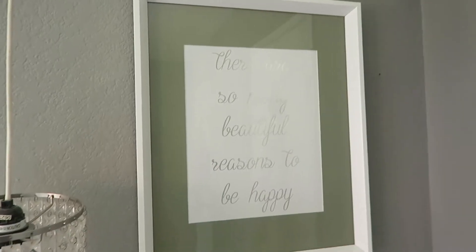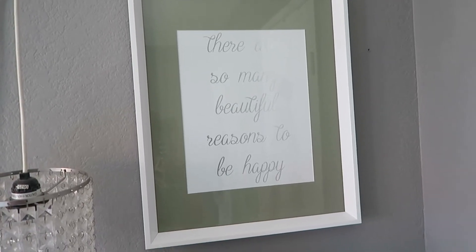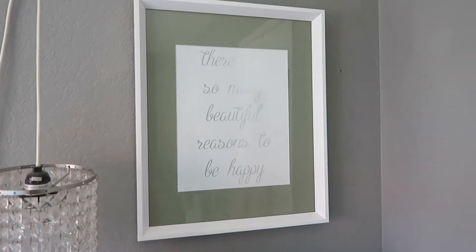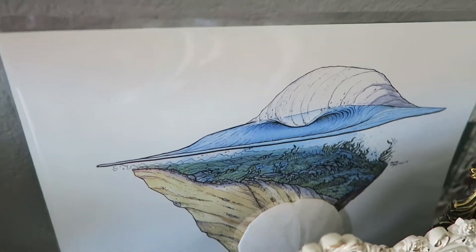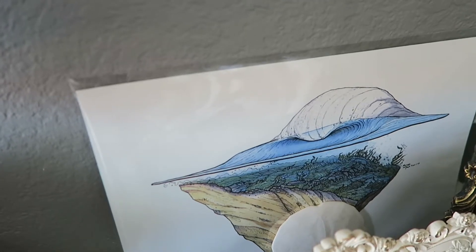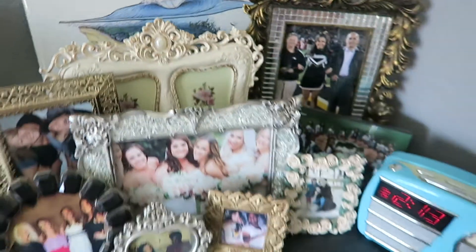Above my dresser I just have this frame — I think I had this in my apartment too, from Ross probably. It says 'There are so many beautiful reasons to be happy,' and I think that's a really nice reminder every single day to be appreciative, positive, and live my best life. On top of my dresser I have my little hippo from Dave and Busters — I sleep with him sometimes. My lamp is from IKEA, and this print is from my friend Blaze who is an artist; I'll try to link his site below. He does really cool cross-cut pieces of beaches and ocean scenes.